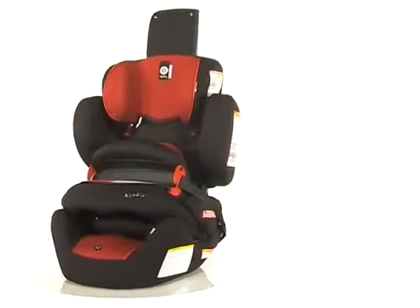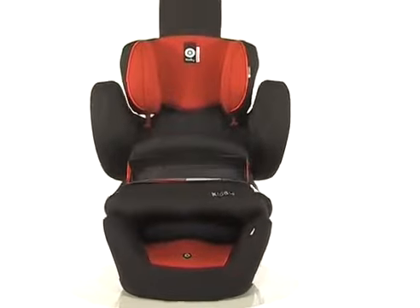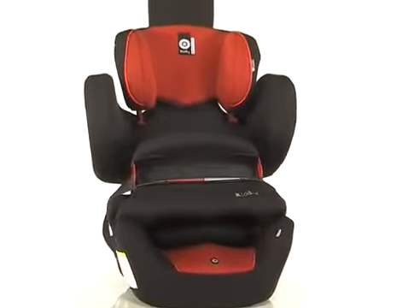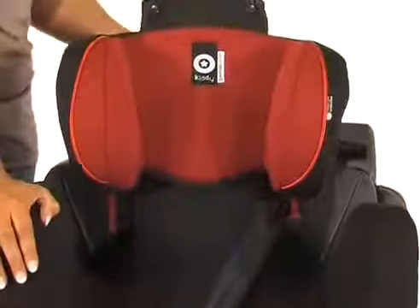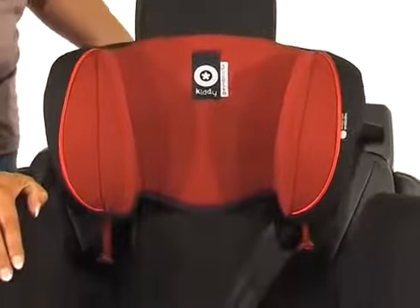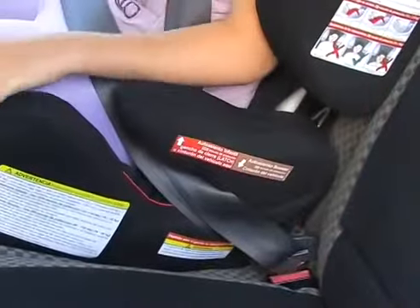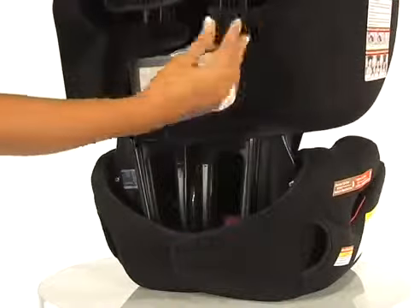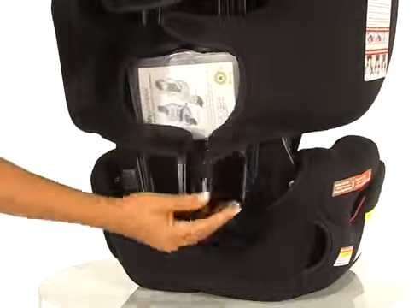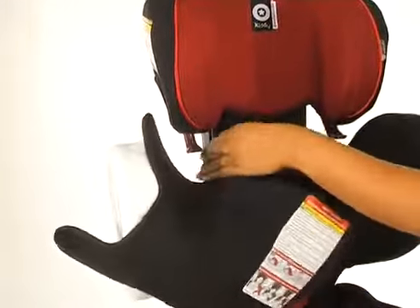Having ease of use and comfort in mind, Kitty has designed added features to go along with the cutting edge technology in this seat. With the squeeze of one hand, you can choose the headrest height from 12 positions. The armrests are ergonomically placed for comfort, and the trim cover is easily removed so it can be machine washed on delicate at 30 degrees Celsius, then hung to dry.